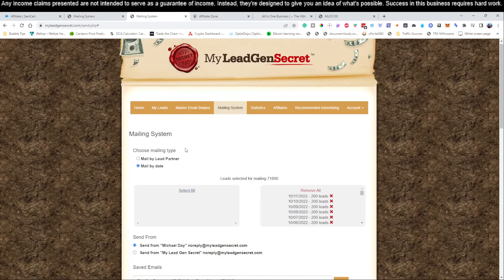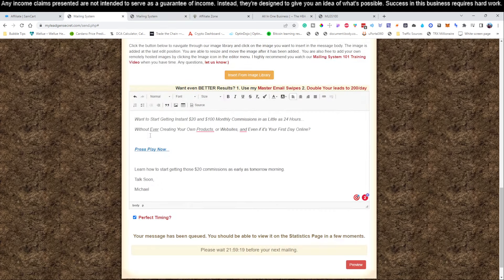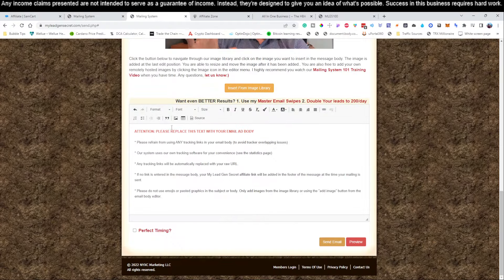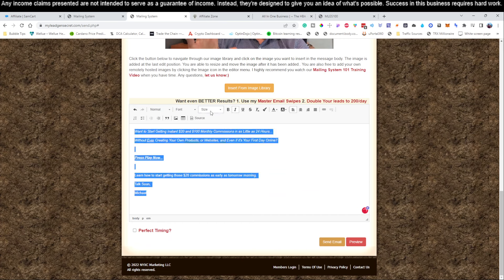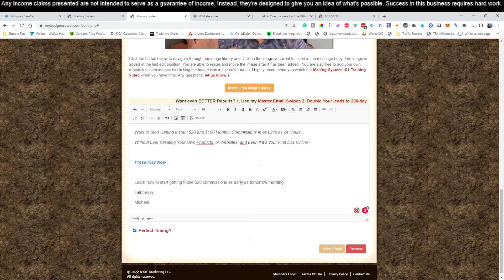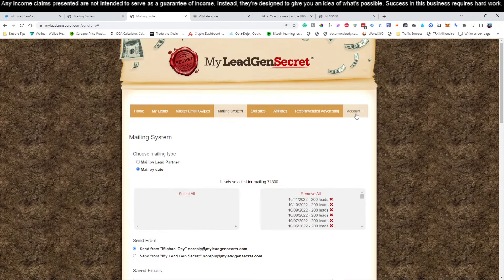We're going to copy the subject, paste that in. Now come down here, select everything inside of the body, copy it, select everything in the new account's body, delete it out, and paste it in. Now it's saved — it saved our entire email for us. All we've got to do is change the font back to 16, hit 'Perfect Timing,' and click send. We do this because it allows us to just go back and forth between the two tabs without having to worry about rewriting the email or making sure our link is good. It's all already set.